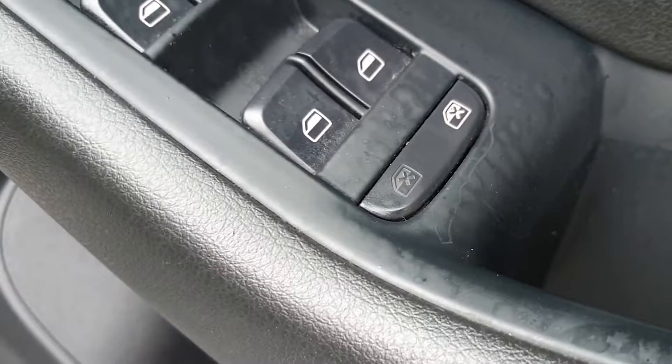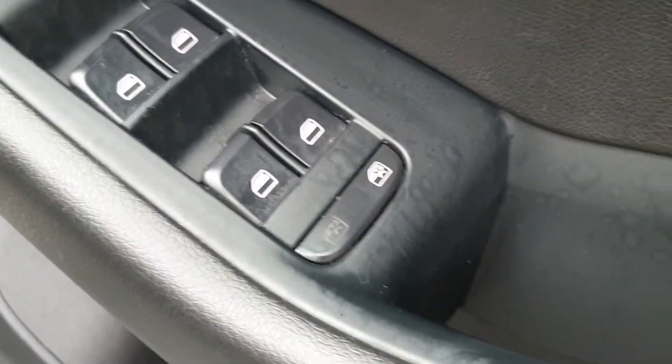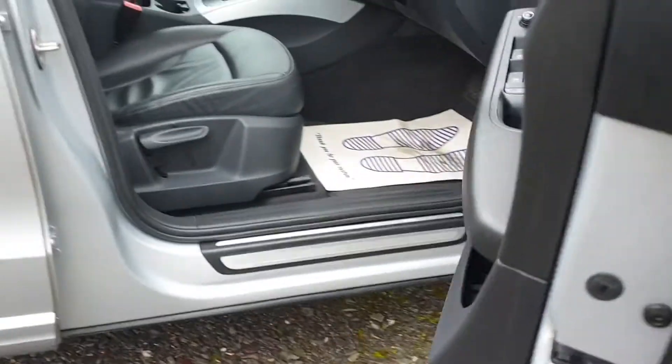With the folding mirrors and the electric window pack, as you can see all the paintwork is in stunning order.